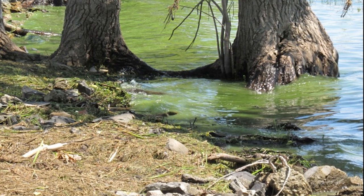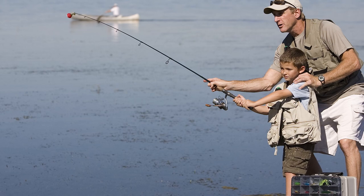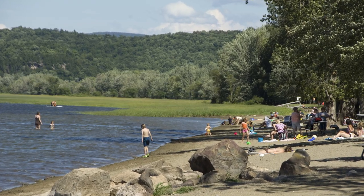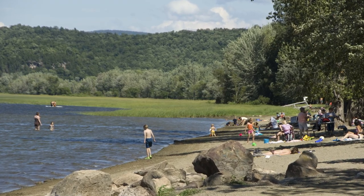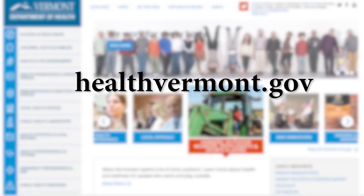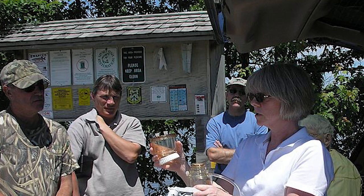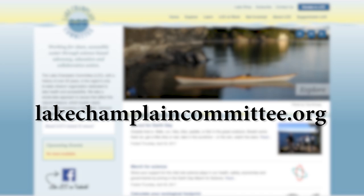Remember, when in doubt, it's best to stay out. If we learn to recognize cyanobacteria, we can all enjoy Vermont's beautiful lakes and ponds safely. To learn more about tracking cyanobacteria, visit helpvermont.gov. To volunteer to help monitor Vermont waters, visit lakechamplaincommittee.org.